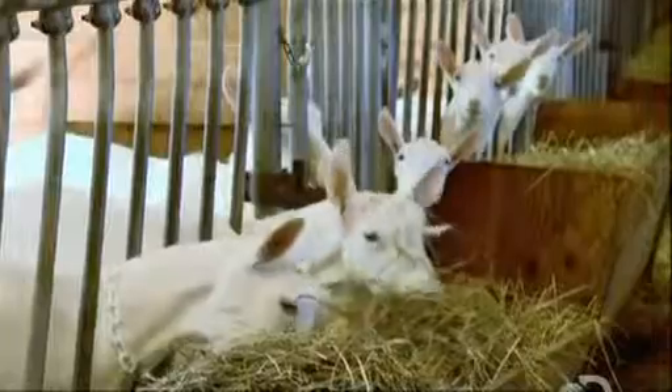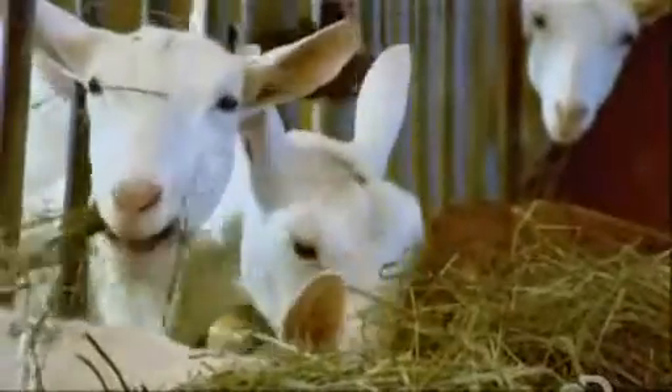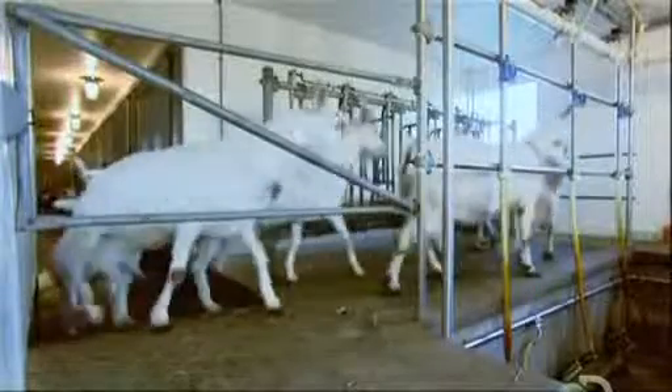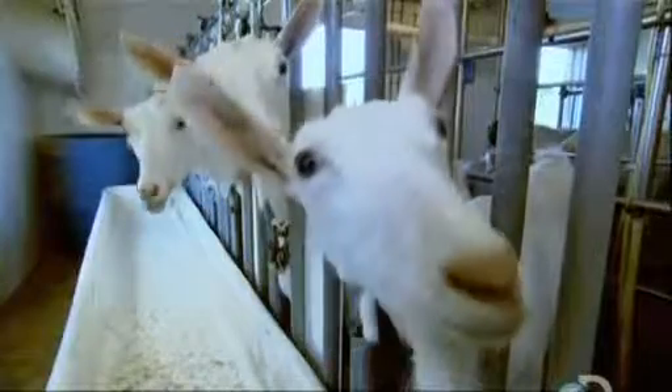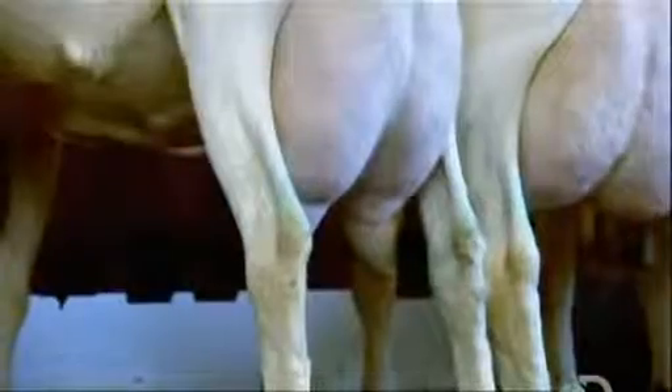Farmers start breeding goats when the animals are a year old. The gestation period lasts five months, meaning milk production begins at the age of about a year and a half. The goats go for a milking every 12 hours or so.